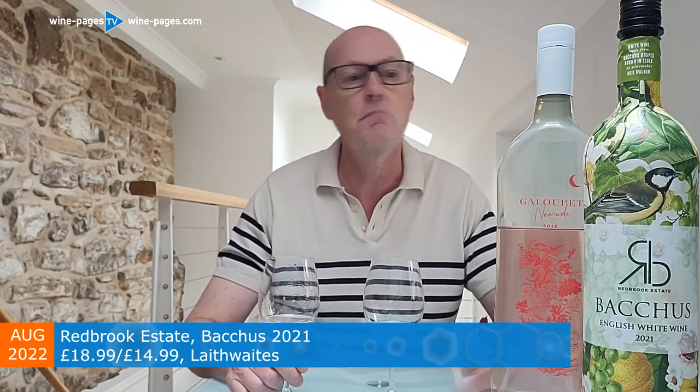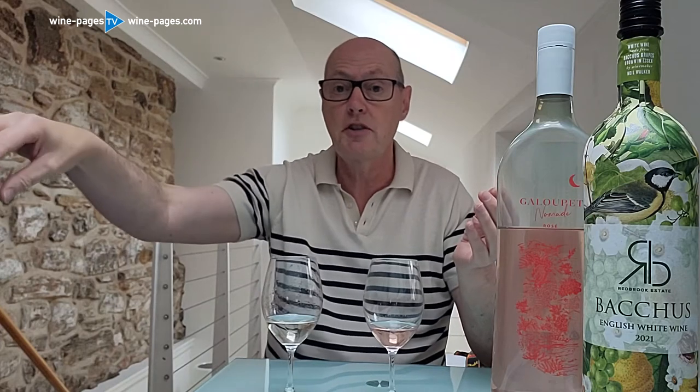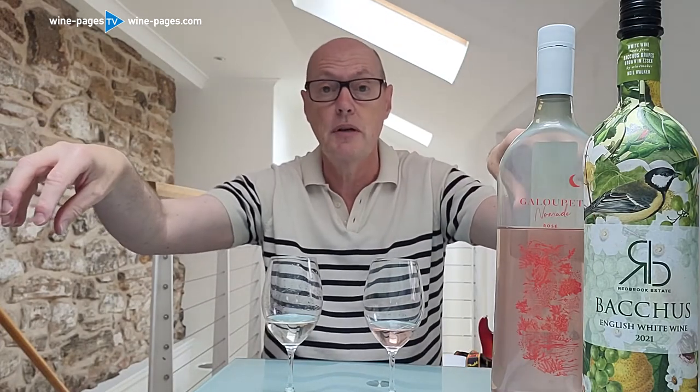It is £18.99 at Laithwaites, but on one of their mixed 12 deals that price falls to £14.99, making it more attractive. The package is a paper bottle with a plastic liner inside containing the wine, a bit like a box of wine. When you're finished, you press a button on the side and the two parts split apart — plastic goes in the plastic recycle bin, paper goes in the paper recycle bin, and you can recycle the bottle at home.